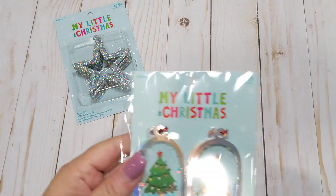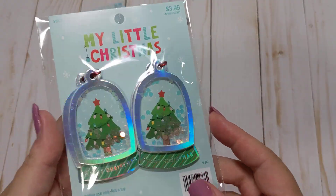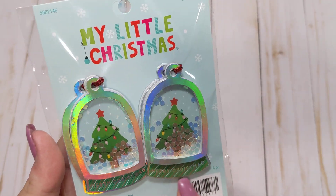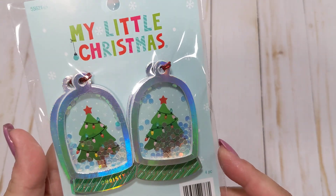I also picked up these little shaker ornaments — they are shakers with some little shaker bits in there. I only picked up one pack of these. I thought these would be nice as a layering piece and they're really, really cute.